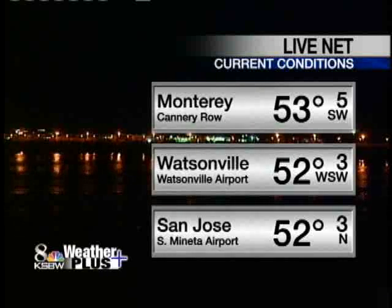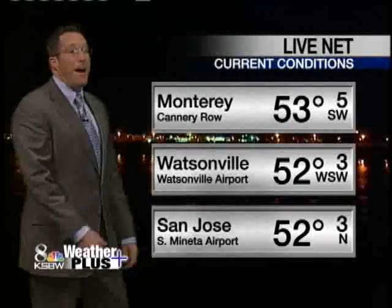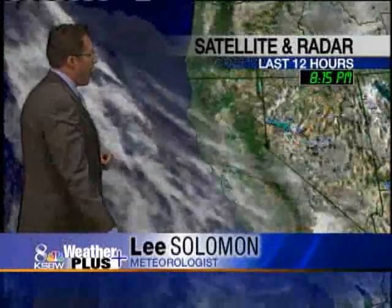53 in Monterey right now, 52 in Watsonville, and just about the same over in San Jose. Light winds, mild temperatures, but it's a bit misty out there. The fog isn't overly dense, so we're okay in that department. There's a little bit of it out there, but not a whole lot.